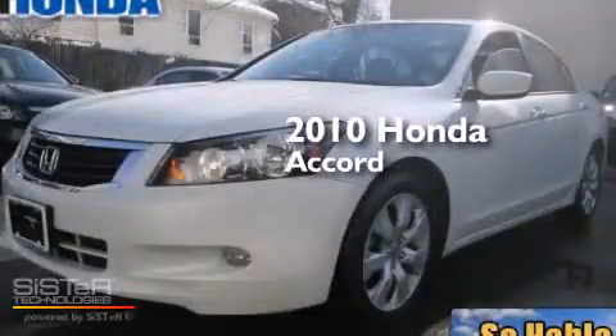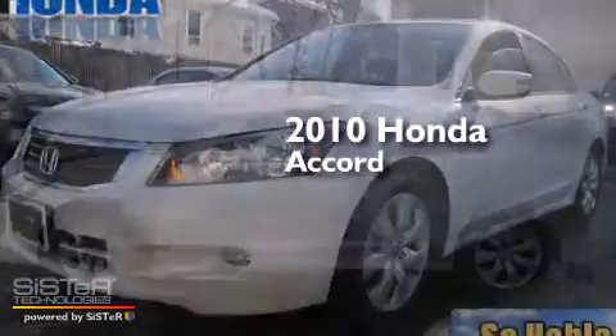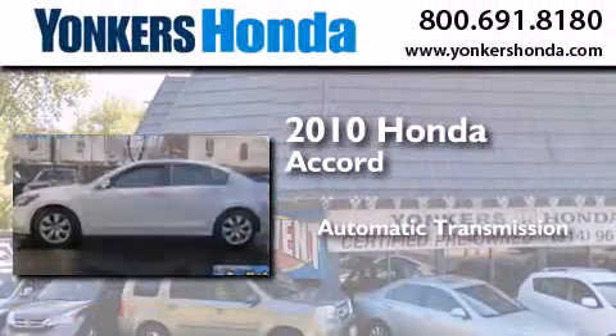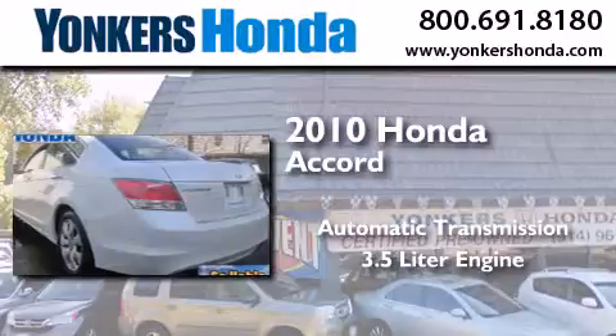This is a certified pre-owned 2010 Honda Accord. This four-door sedan has an automatic transmission and a 3.5 liter engine.